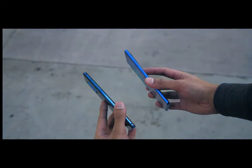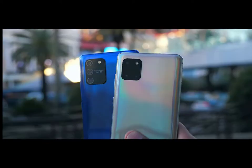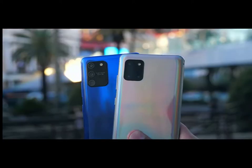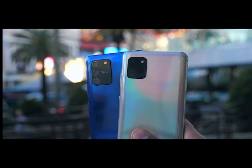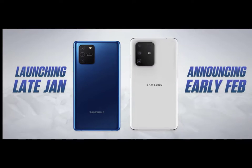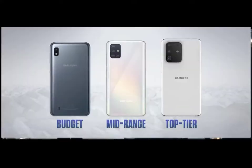By waiting a year, this previously flagship processor is now available in mid-range phones — plus the S10 Lite and the Note 10 Lite. These phones launched at the end of January, barely two weeks before the company's next-gen flagship announcement. The whole thing is head-scratching and confusing.